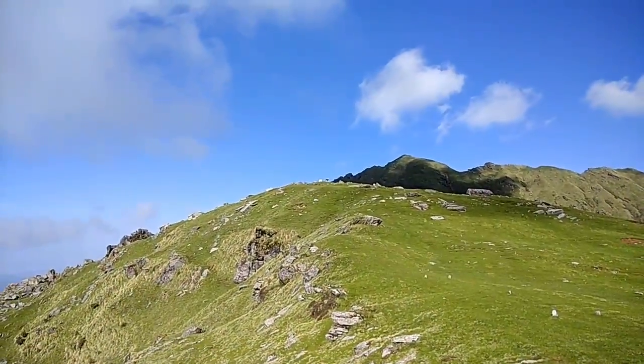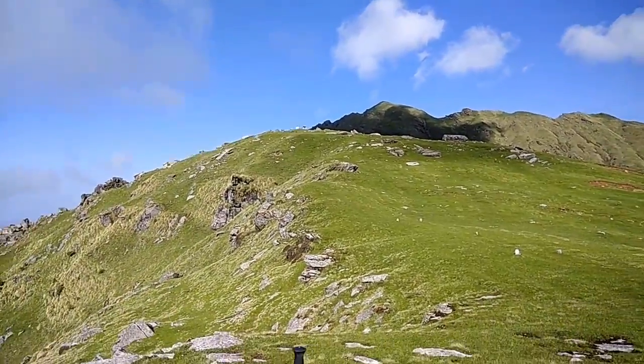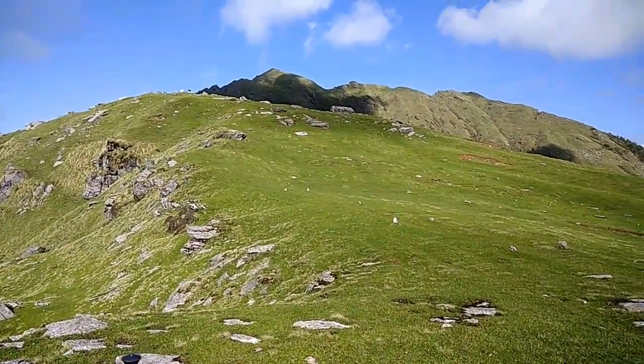Beautiful — you can see some cows grazing there. I'm going to go up a little bit further. Let's see, let's see!